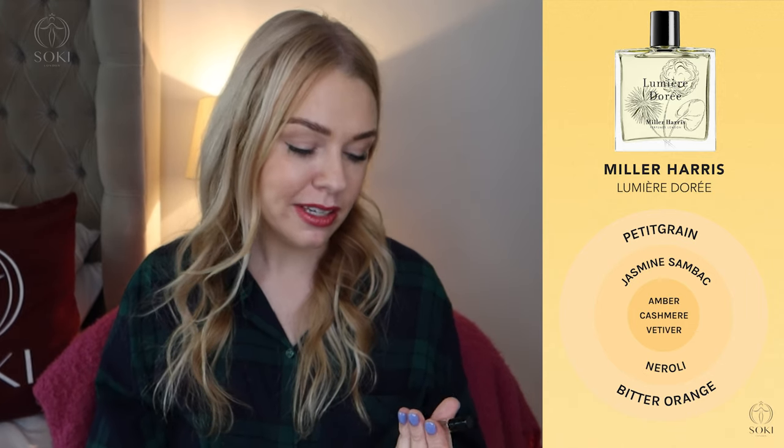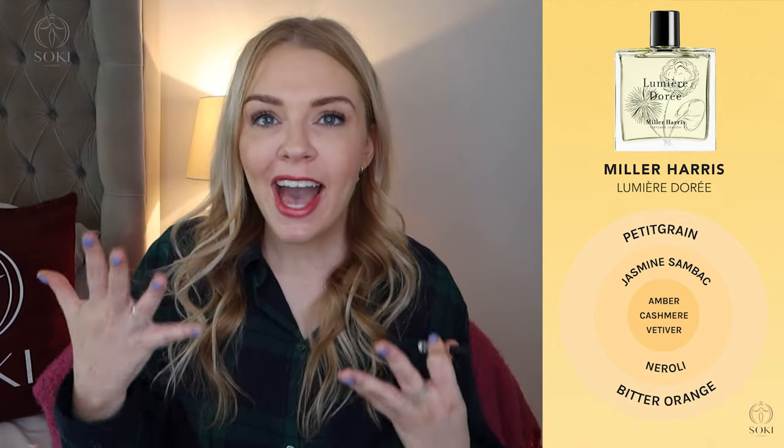Next is Lumière Dorée, which means 'golden light' in English. This is a very unisex bitter orange scent — basically an ode to the bitter orange tree. We've got bitter orange fruit, petitgrain, bergamot, and neroli — all those green lemony notes — and then a very clean jasmine and slight amberiness. It reminds me of something good for body products or hand wash with that fresh green feeling. The combination of bitter orange with amber adds a depth that gives it a little bit of masculinity, though it's still definitely unisex.